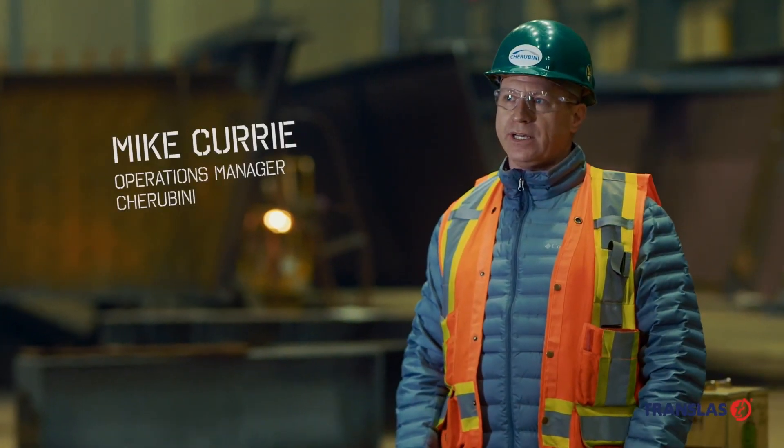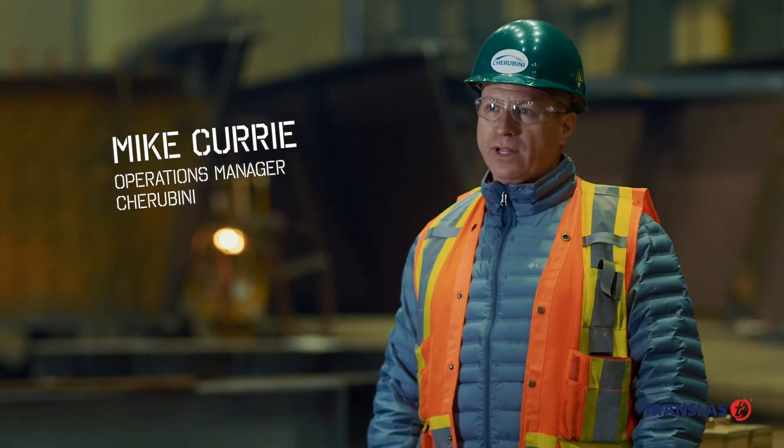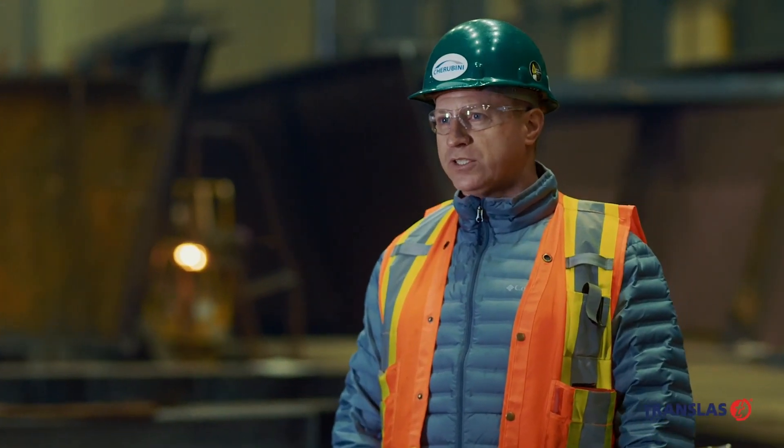We're starting a project for downtown Toronto in an area called Portland. We're going to be fabricating four bridges for that location.